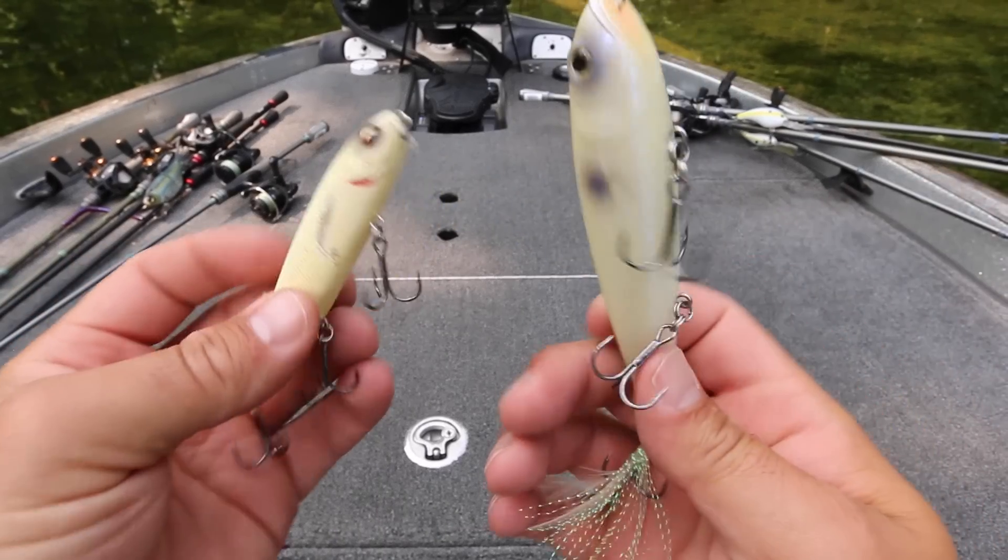My favorite way to catch bass, and also a very effective technique during the summer, is by fishing a topwater lure of some sort. The big thing I have found is that it's almost critical that you always keep topwaters with you when you are fishing. But there's a lot of different types of topwaters out there on the market — frogs, poppers, and walking style baits — and those baits really suit certain conditions better than others. Today I want to talk about when to throw which topwater during the summer so that you can be very effective and efficient and catch a lot of bass.